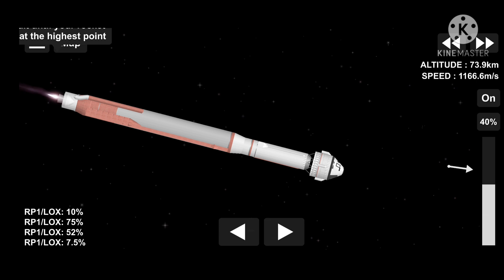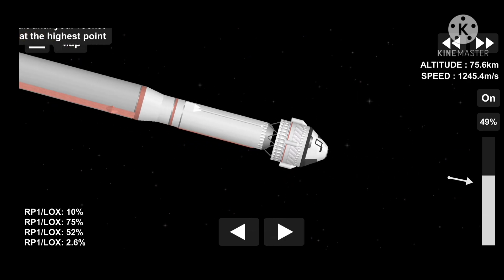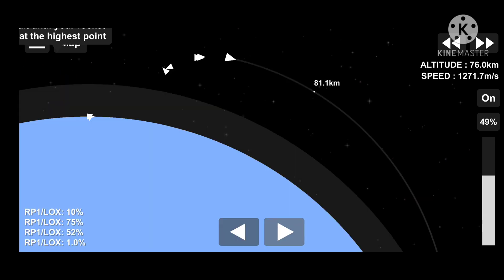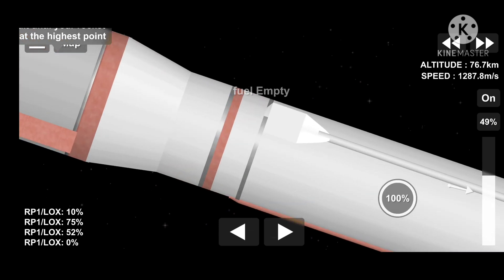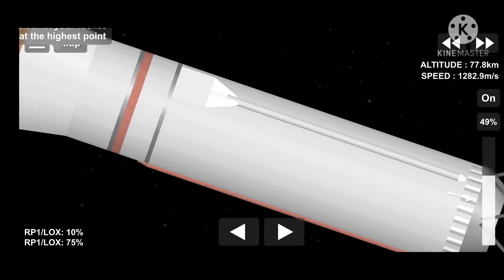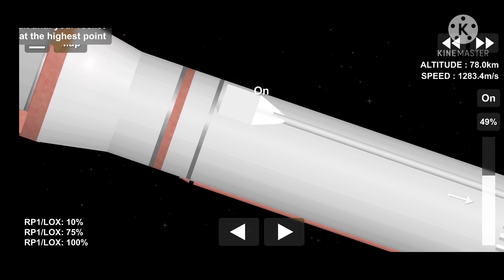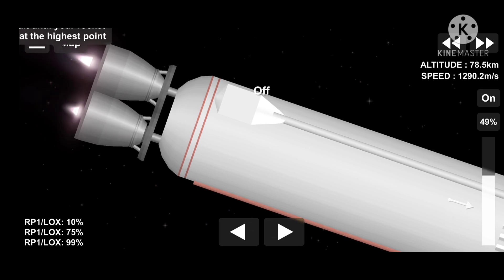And we have BECO. Booster engine cutoff, standing by for stage separation. And we have good indication of stage separation. We have pre-start on the RL10, standing by for ignition. We have ignition and full thrust on both RL10 engines. Chamber pressures look good on both engines.